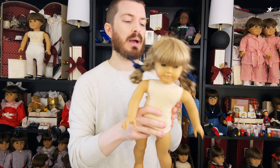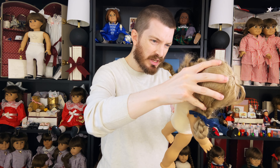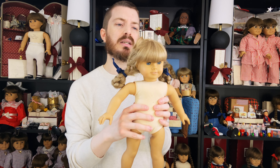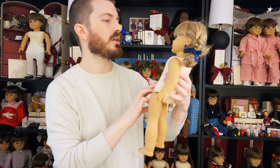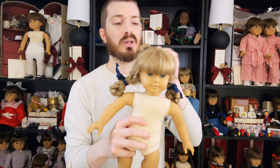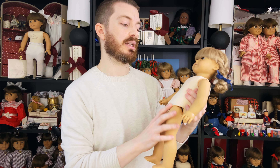The doll is super cute. Based on her neck stamp and wig cap, this doll is at least a 1988 — there's a chance she could be 1989, but looking at her I'd say there's a great shot that she's either 88 or 89, which is still a super early version of Kirsten. She kind of has that 80s look.